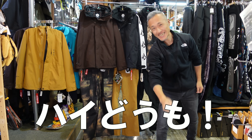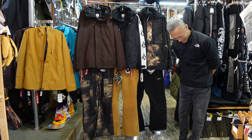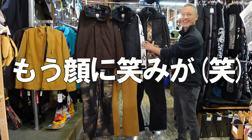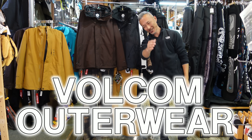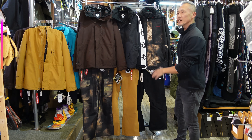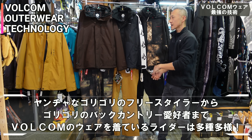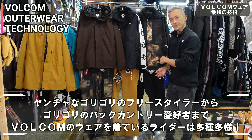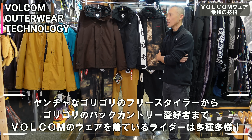はいどうも！こんにちは！スプレッシャンズです！よろしくお願いします！今日はボルコムアウターAを紹介したいと思います！来ました！待ってました！結構幅広く、バックカントリーからストリートスタイルまで幅広い雰囲気のウェアを作っているウェアブランドです。結構長くウェアを出してますよね。歴史はどれぐらいな感じでしたっけ？